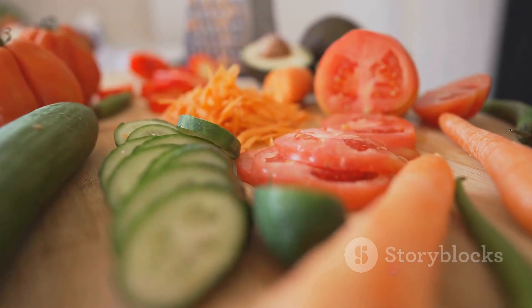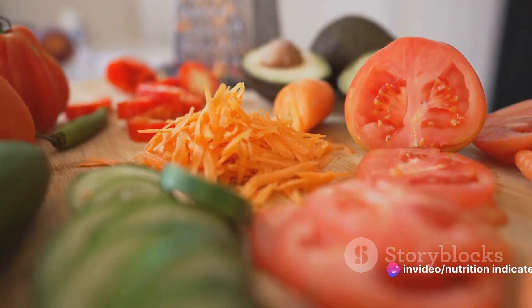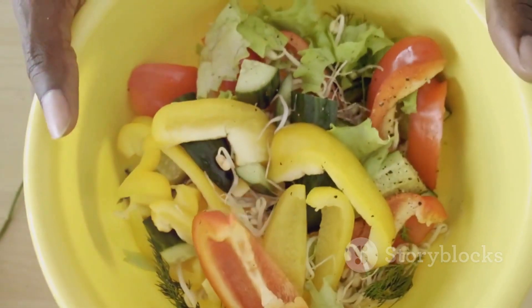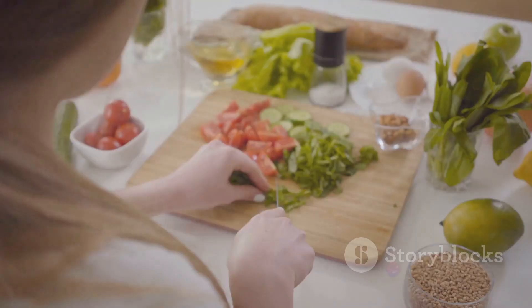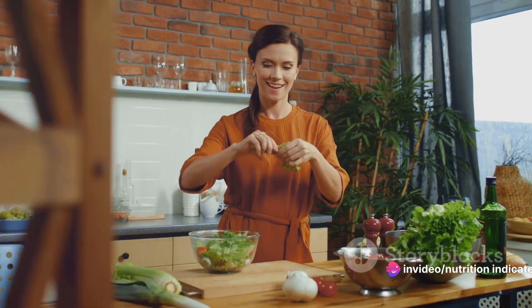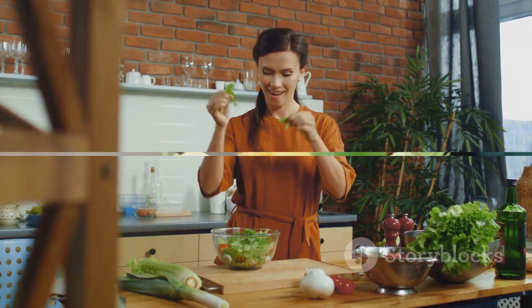And the best part? It's simplicity itself to prepare. No complex techniques or obscure ingredients — just fresh, readily available components combined in a way that brings out their natural goodness. It's a dish that's as enjoyable to make as it is to eat. So whether you're a seasoned cook or a beginner in the kitchen, a Hawaiian salad is a quick, easy, and delicious way to bring a taste of the tropics into your meals.